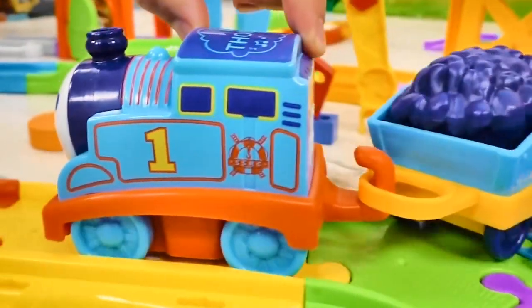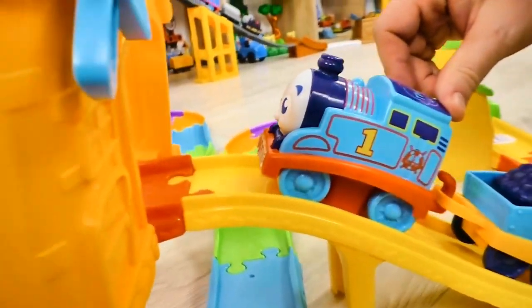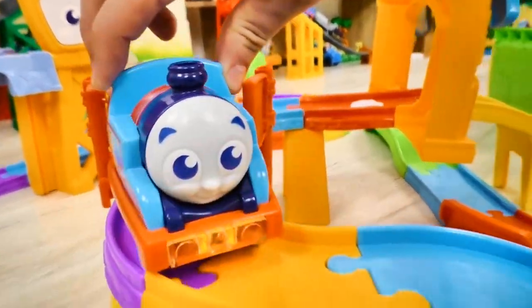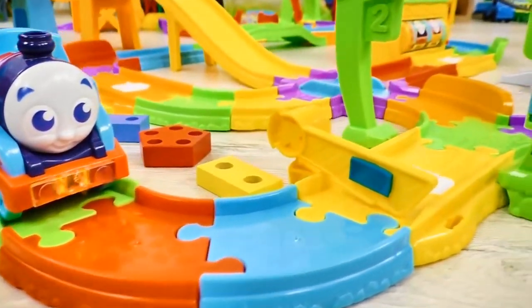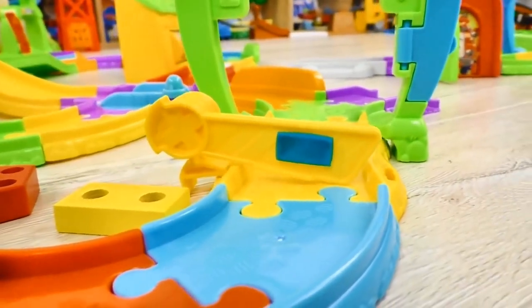The coal is loaded into the rail car! And now we can go to Percy, who is waiting for Thomas with the coal! What? One more barrier bar! We need to find a matching figure!